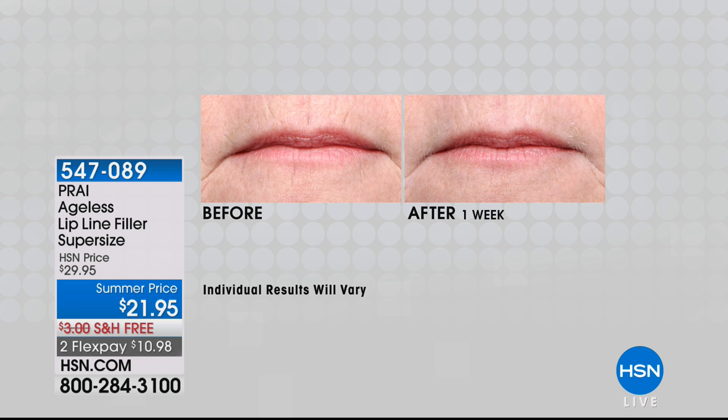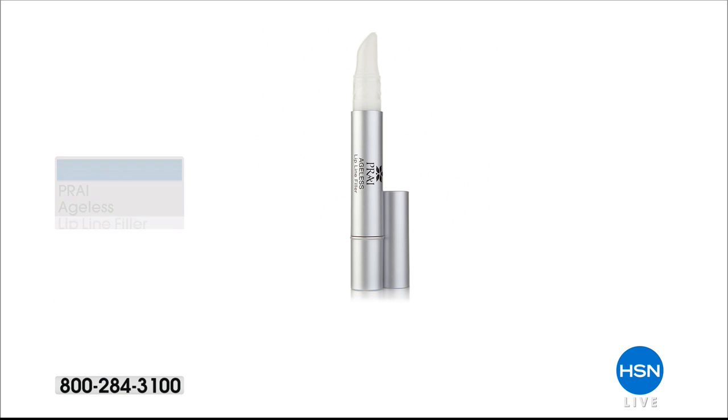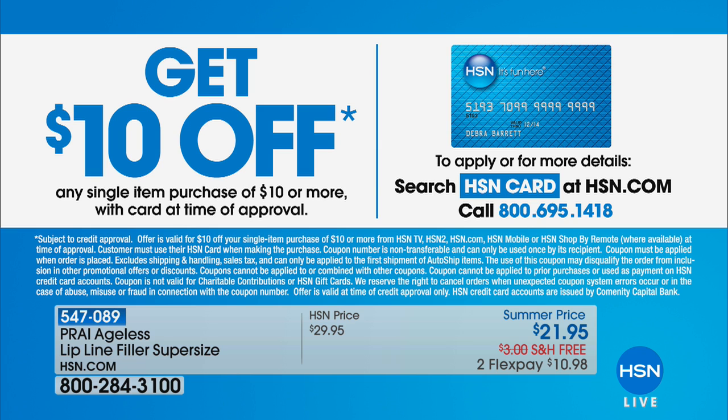The item number is 547089. It's on flex pay for two payments of $10.98. If you want $10 off, making it $11.98, here's what you do: if you're new and don't have an HSN card yet, go ahead and apply for one. When you're approved, you can take ten dollars off the very first purchase you make with that new HSN card.